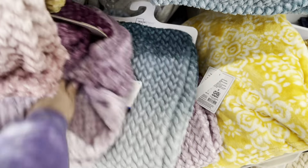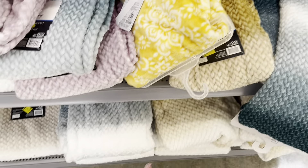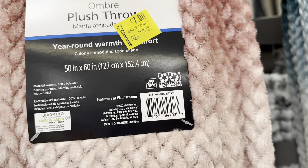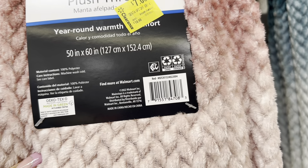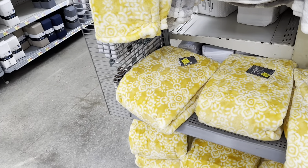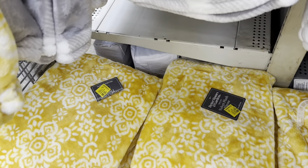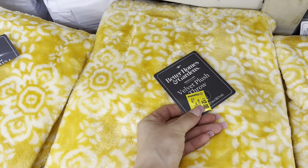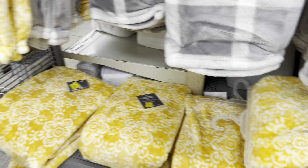Hey everyone, welcome back! Today we're back at Walmart looking for clearance deals. Last time I was here I saw some ladies marking things down 75% off — cosmetics, shaving cream, razors, and hair dye. I didn't get a chance to check that department, so I'm going back to this Walmart to see if we can find some good deals.